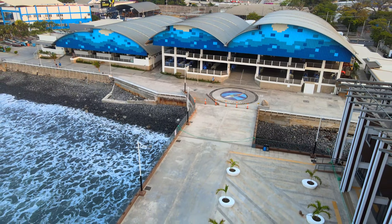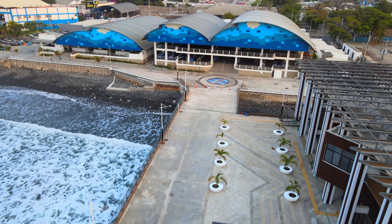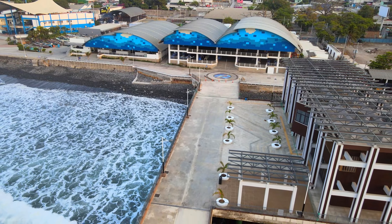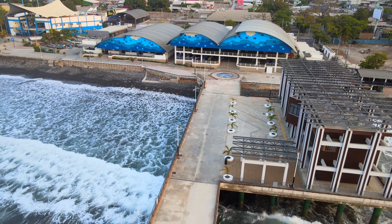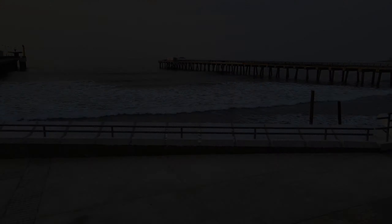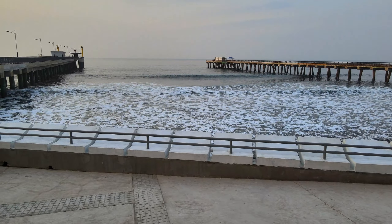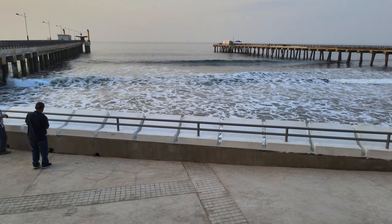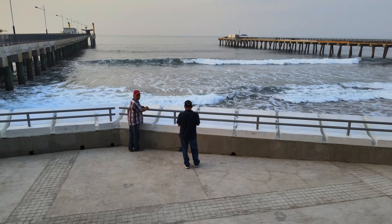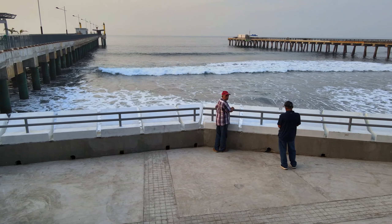Con este proyecto, es una apuesta importante para convertir a El Salvador en un destino turístico más atractivo. Esperamos que el nuevo muelle sea todo un éxito. Este sector tendrá un espacio más amplio para los turistas que harán estación justo en este lugar, para admirar lo bonito que se ve el mar desde aquí.